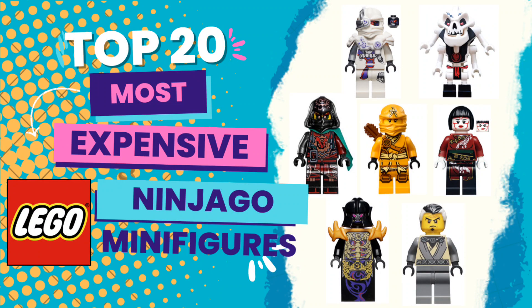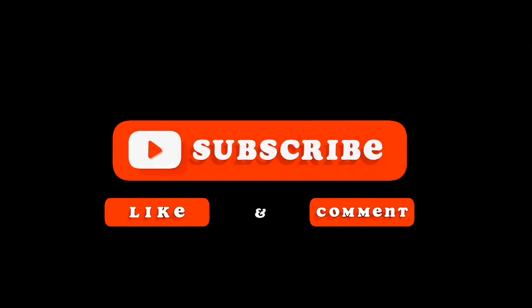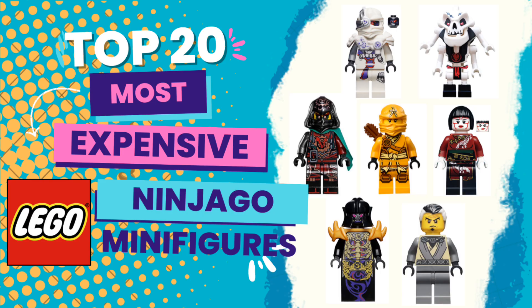What's going on guys, today we're going to be talking about the top 20 most expensive LEGO Ninjago minifigures ever to exist. Before we get into the video, be sure to hit that subscribe button — it'd be greatly appreciated — and go ahead and like this video and comment in the comment section below.